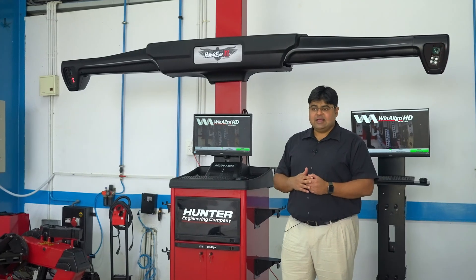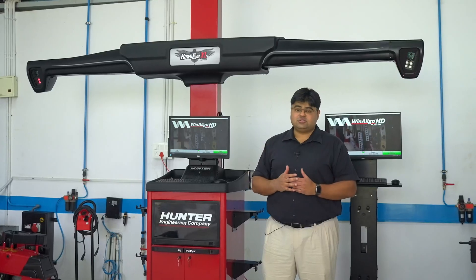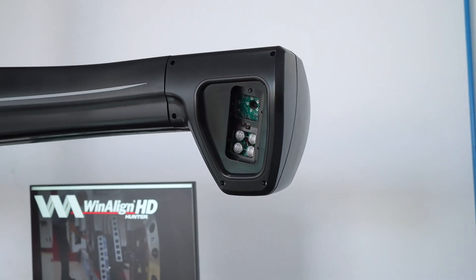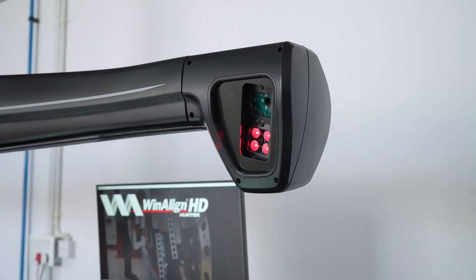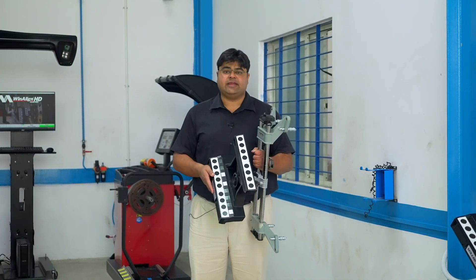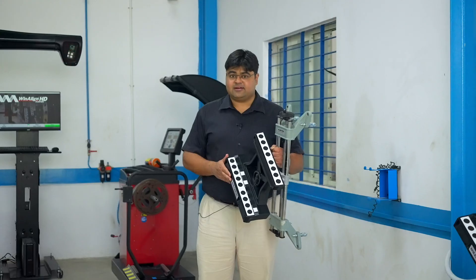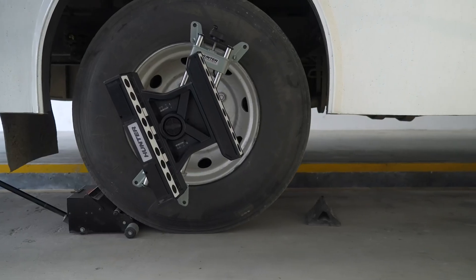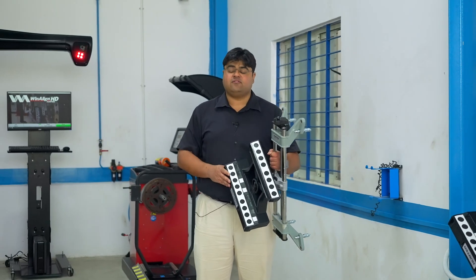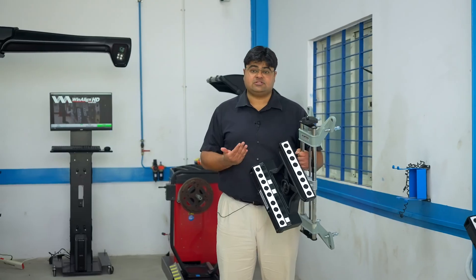The Hunter Hawkeye XL is a four-camera wheel alignment equipment which is made in the USA. This uses a very special and patented long-range camera technology to ensure that longer buses and trucks can be aligned with perfection. These unique three-dimensional targets ensure that when we do the run-out compensation, we only need to roll the truck a little bit forward — what we call one-roll compensation — which speeds up the alignment measurements.